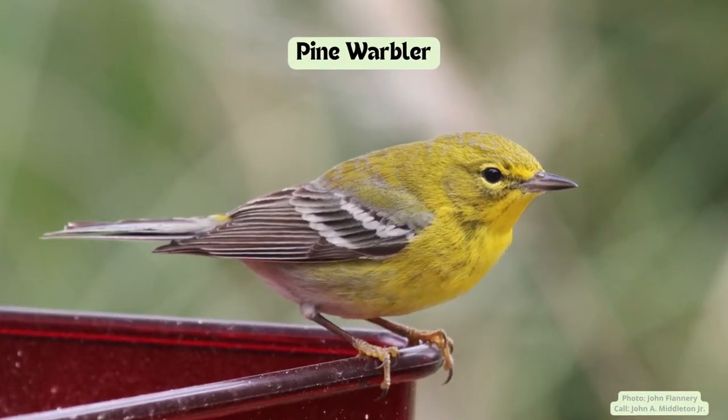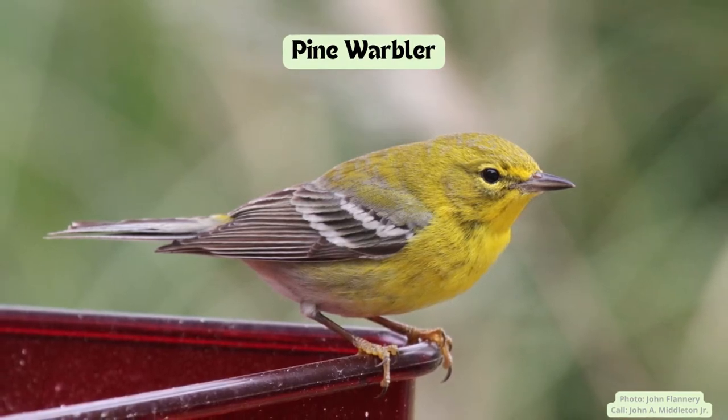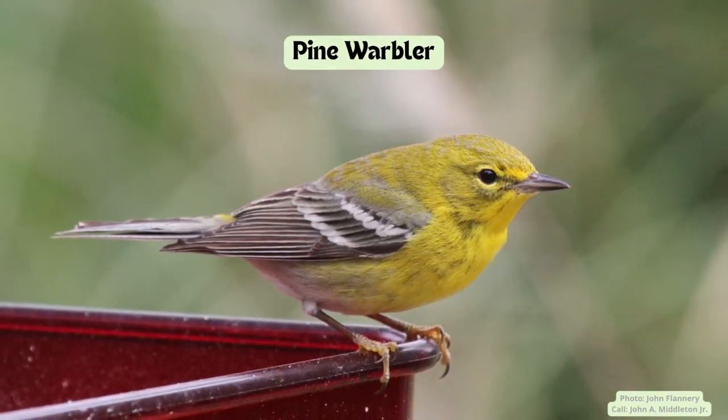Pine warblers are small and yellow with dark wings. They have a distinctive yellow eye ring and white undertail feathers. These birds get their name because they prefer to be near pine trees, but they can also be found at your feeder.